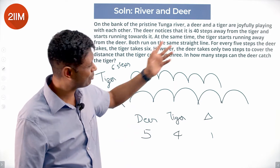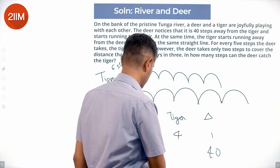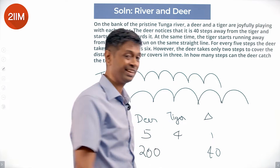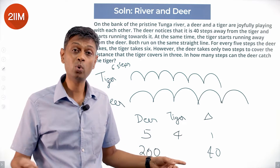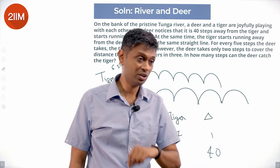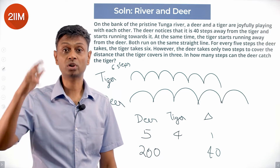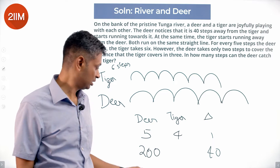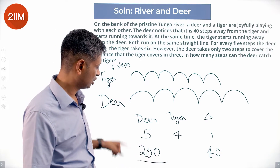It is 40 steps away. To gain these 40 steps, the deer must take 200 steps. When the deer takes 200 steps, the tiger covers the equivalent distance of 160 deer steps. So, how many steps can the deer catch the tiger? 200 steps.